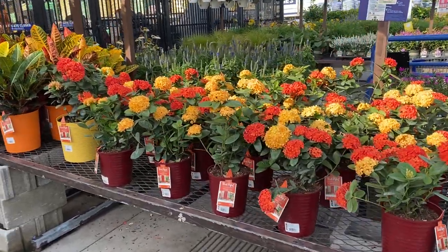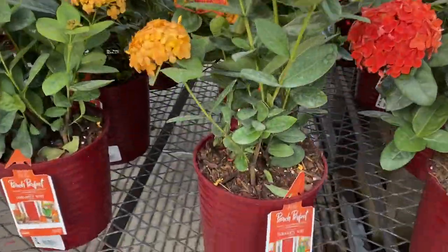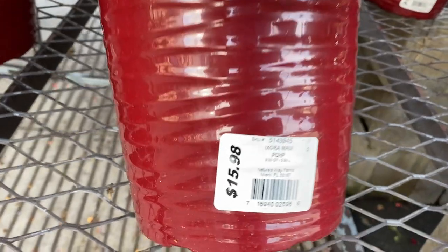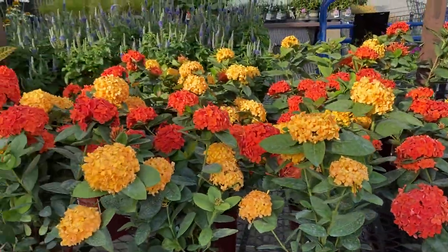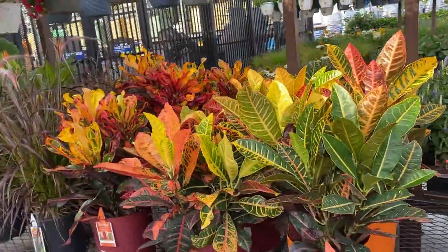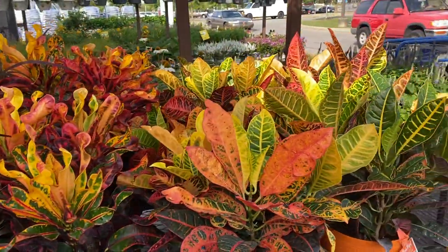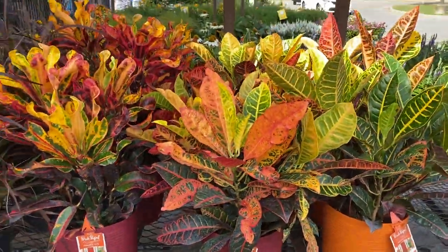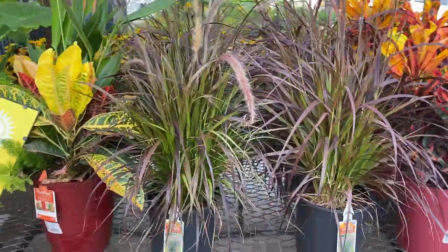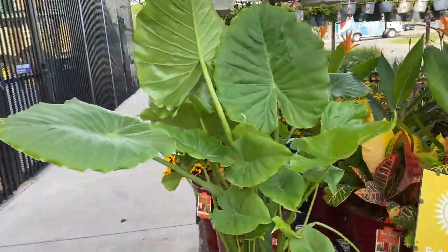Hi guys, I'm here at Lowe's and we're going to do a quick little run-through to see what they have out here. Right here coming in, they have this cute little plant — I can't see the name — but it is $15.98. So pretty for the fall season. These, I think, are called crotons. Yes, these are beautiful; I love these. They're $19.98. And more of that ornamental grass there for $15.98.